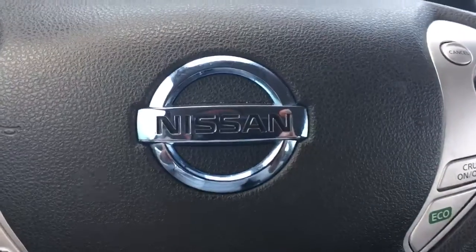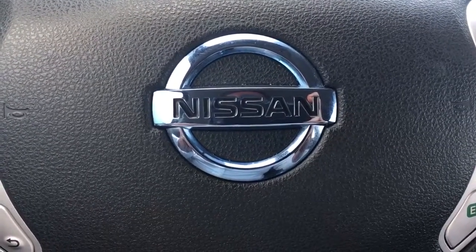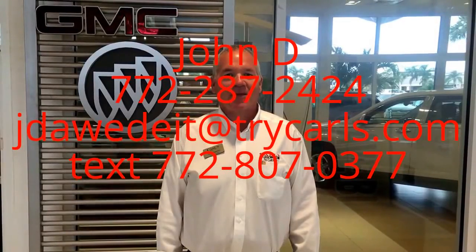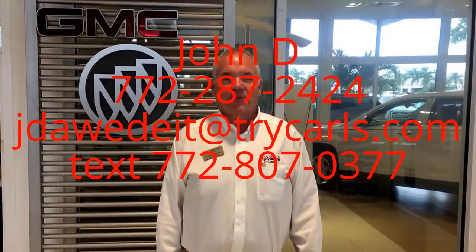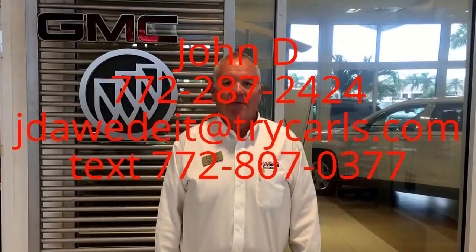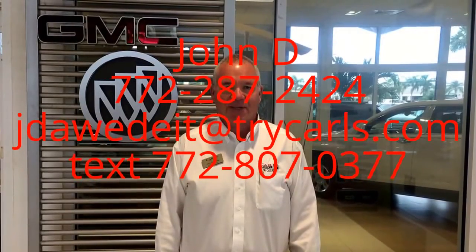Give me a call at 772-287-2424. Thank you. This is John Dee from Carlsburg GMC. I just want to thank you for watching the video. Please feel free to give me a call, email, or even text me with any questions you may have. And when you come in, please ask for me, John Dee. Thank you.